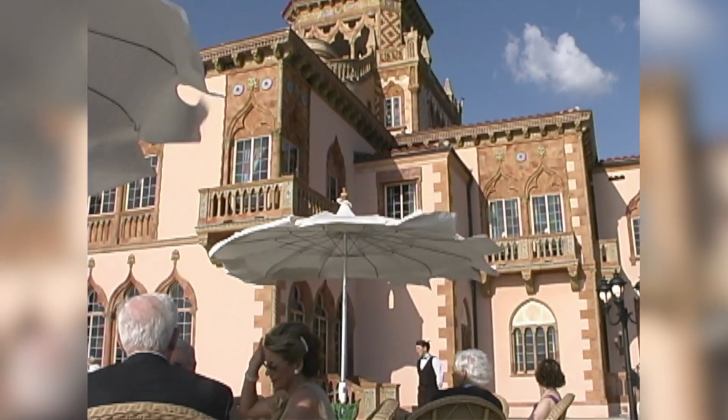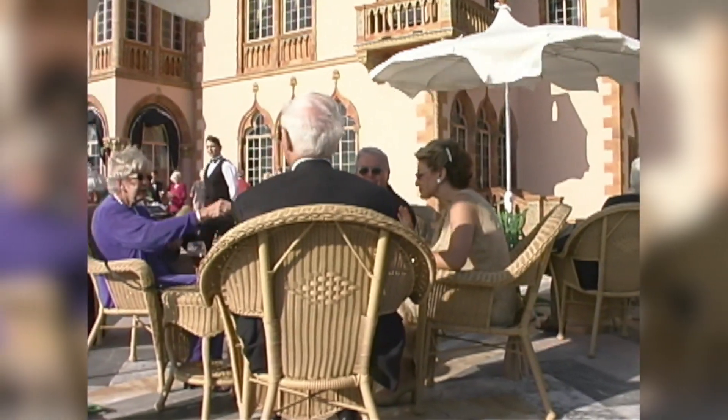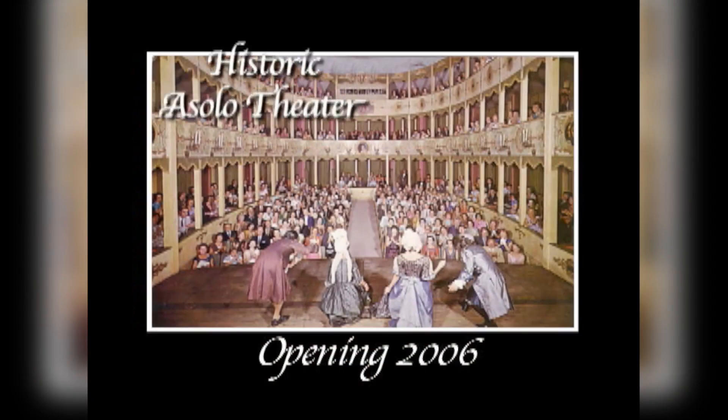The Ringling comes alive in the evenings throughout most of the year. On third Thursdays, you can enjoy cocktails on the terrace of Ca' d'Zan while watching the sunset and listening to music. There may be concerts outside in the courtyard, family festivals on weekends, or performances in our historic Oslo Theater.